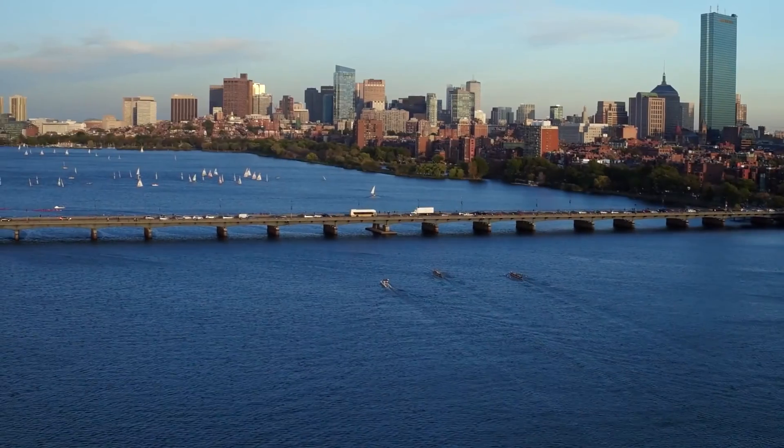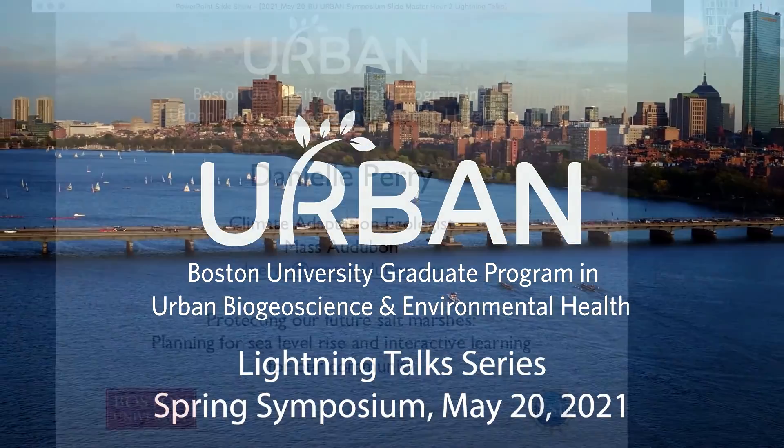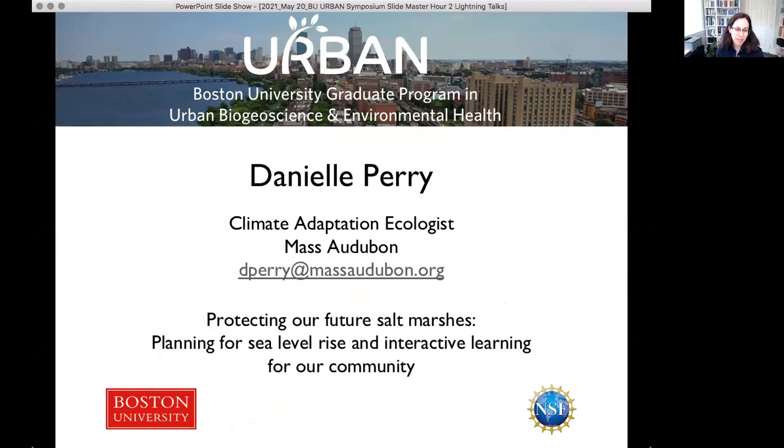I'll be introducing our first speaker. That's Danielle Perry from Mass Audubon, and she's going to be talking about protecting our future salt marshes, planning for sea level rise, and interactive learning for our community.